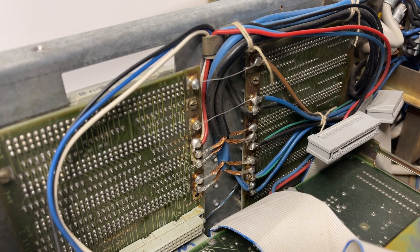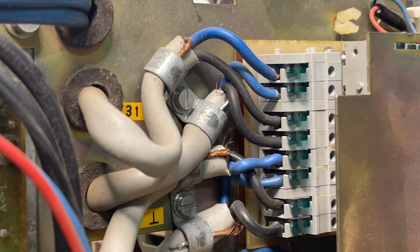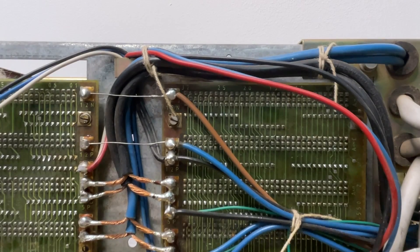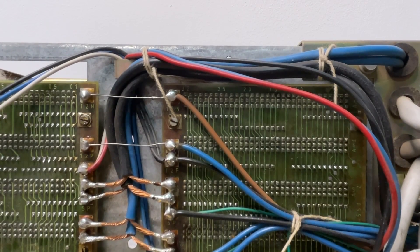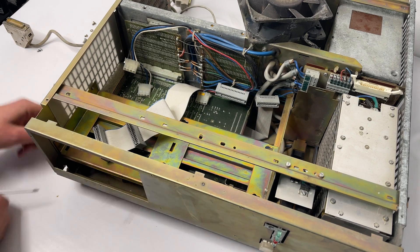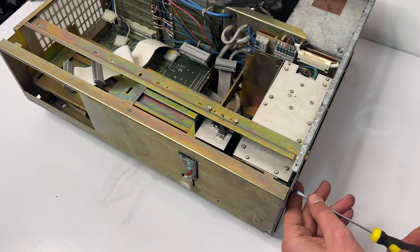Just look at this wiring! This is ridiculous! I remember some people wrote in the comments under the episode about the ES1841 that that machine had zero idea of ergonomics or usability. Look at this — this is insane! The next surprise was that there were actually a few more boards below, which are from the opposite side of the crate, and to remove them it is necessary to remove the entire front panel.